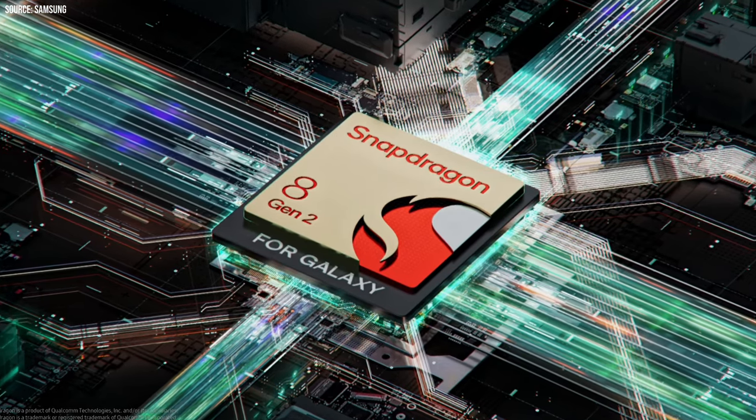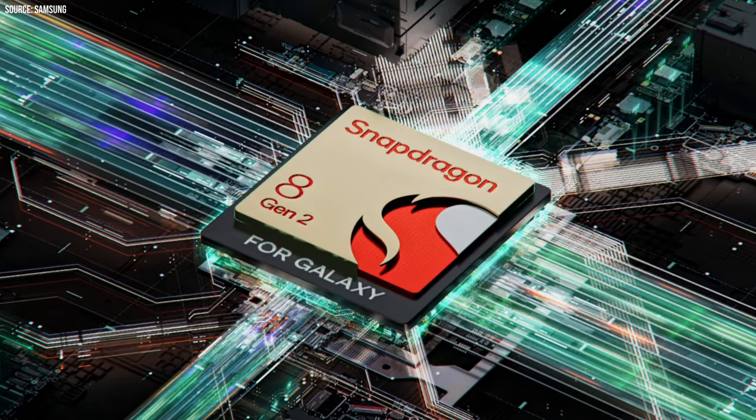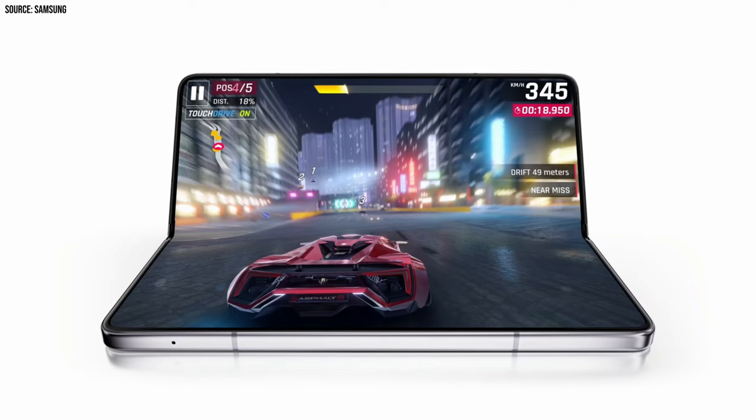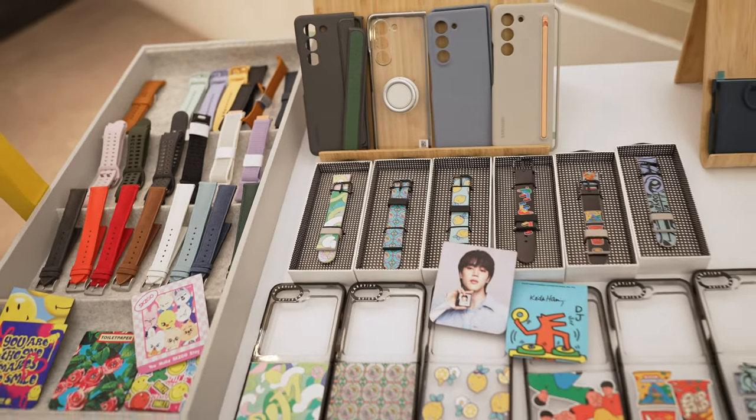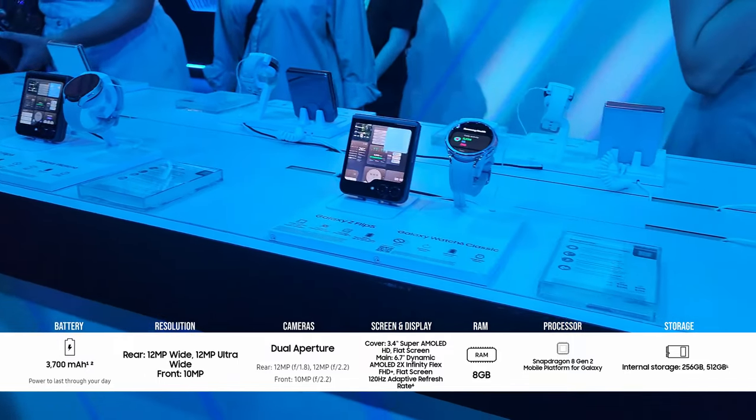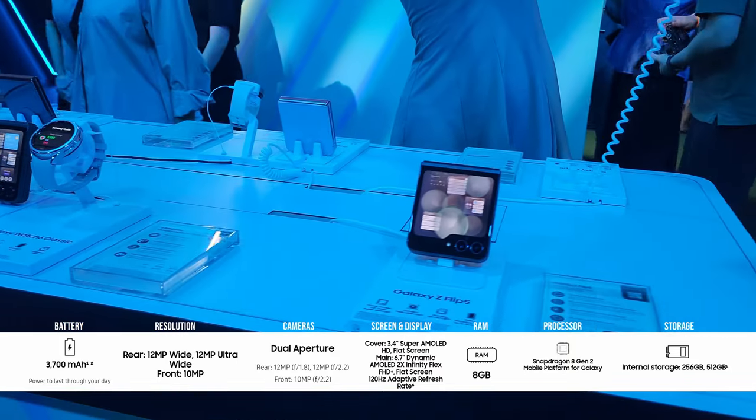Other improvements include doubled minimum storage at the same price and a new processor — it is now using the Snapdragon 8 Gen 2 chip, which is also shared with the Z Fold. As expected with every new model, there are also different colors as well as new cases. In many ways, the Z Flip seems to have truly positioned itself as a trend-setter, catering to users who crave a personal touch to their devices, and Samsung is certainly happy to capitalize on that.